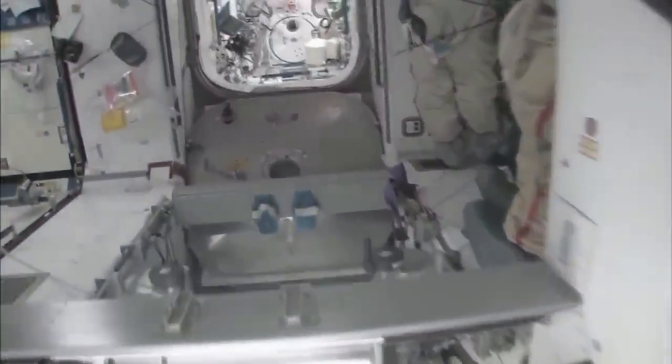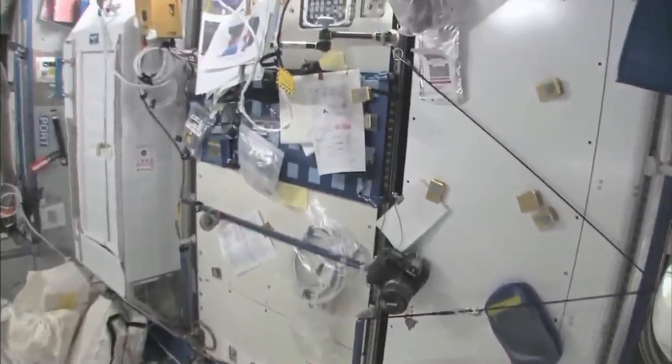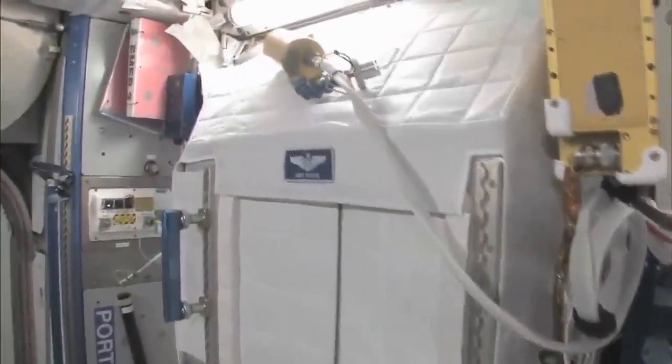We're flying back to Node 2. We'll take a quick look at what else we have here. We have my work area — it's a little cluttered right now, but this is kind of my desk. It doesn't sit out horizontally, but it has everything I need on it. These are my crew quarters right here — you can tell, it has my name on it. I can give you a tour real quick of crew quarters.